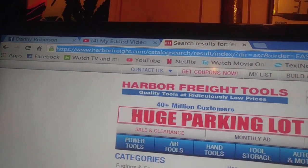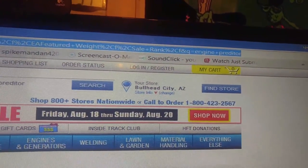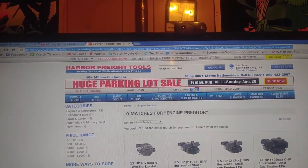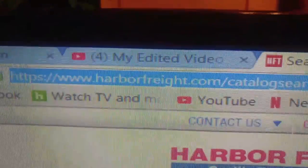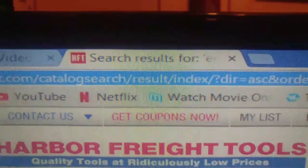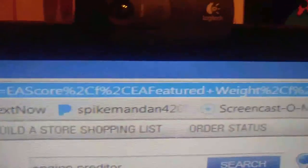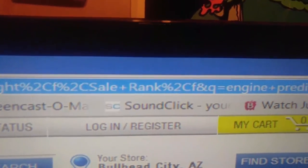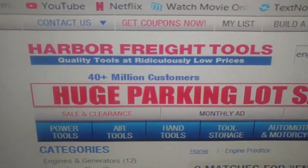Here's the web link — I'm going to go by it slowly just in case you need to zoom in. Here's the Harbor Freight tools web link shown slowly.